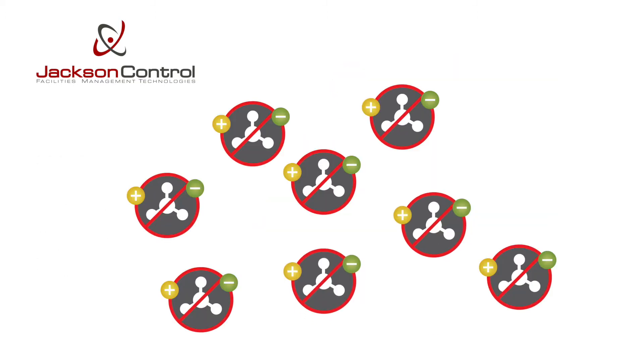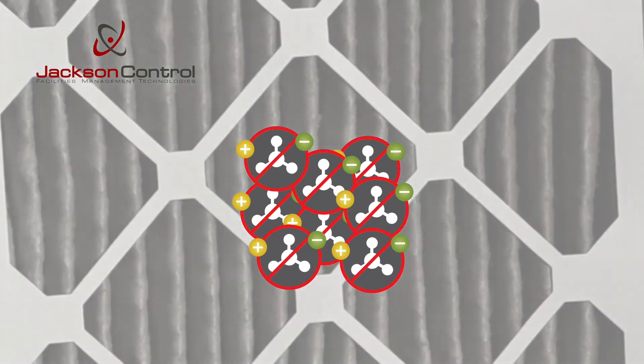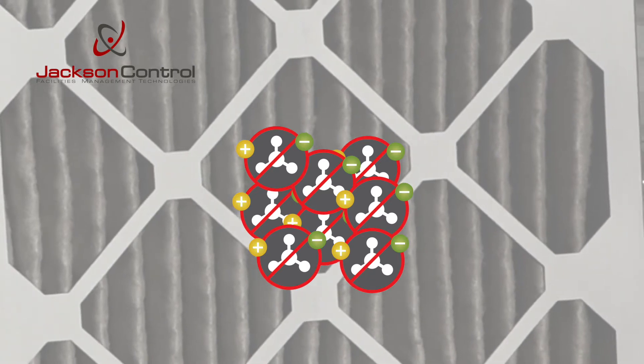Charged ions attach to molecules, creating clusters, enlarging them enough to be trapped by HVAC filters, or fall onto surfaces where they can be cleaned away.